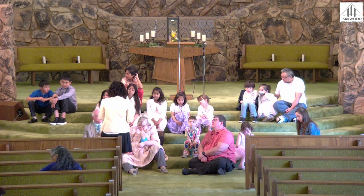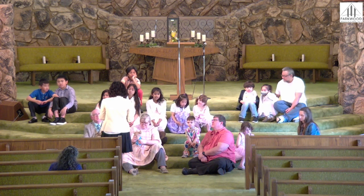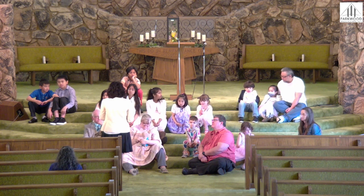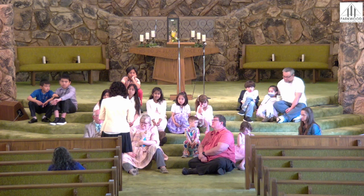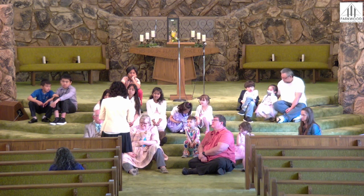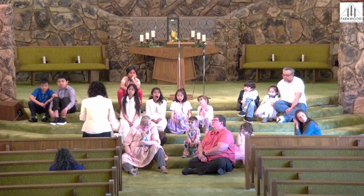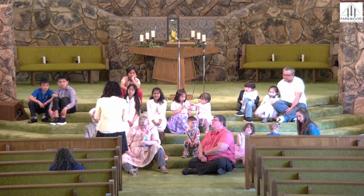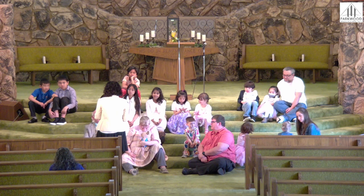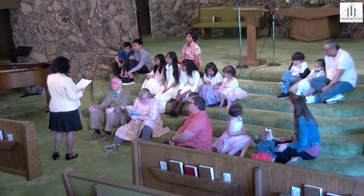Did you know the one who loves us most is God? He loves us so much that the Bible says his love is not even measurable — it is beyond measure. So if it's beyond measure, how can we know how much he loves us? Jesus came to show us what God's love looks like. Jesus said in John 14:8-9, 'If you have seen me, you have seen the Father.'